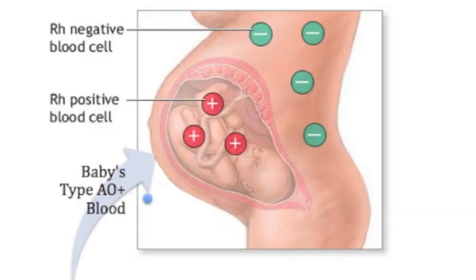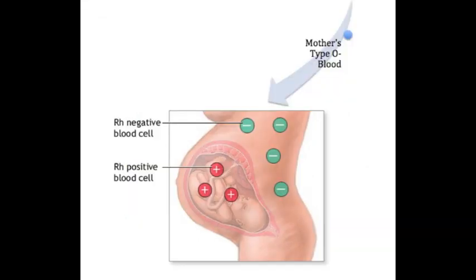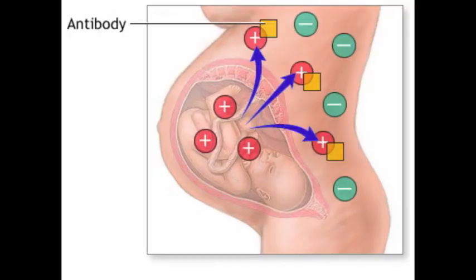Complications arise during pregnancy when the child's AO blood type becomes mixed with the mother's O blood type. The mother's immune system does not recognize the child's blood because of its different phenotype. The result is the mother's immune system attacks the child's blood.